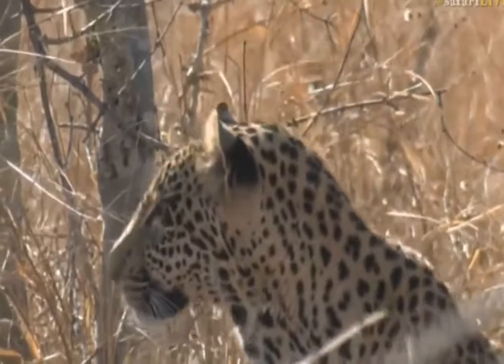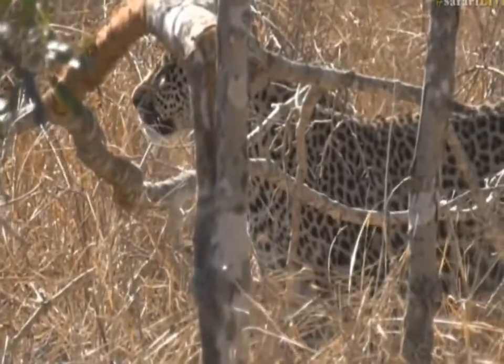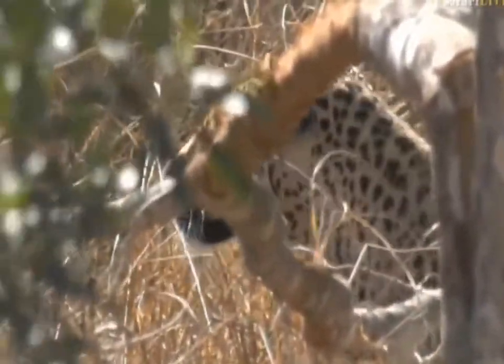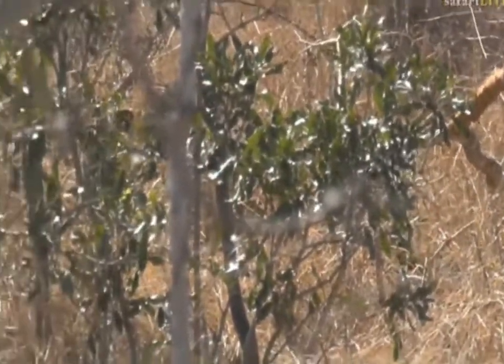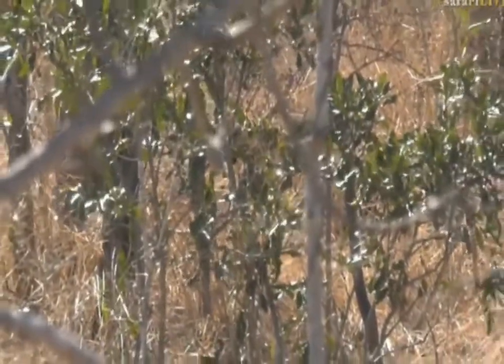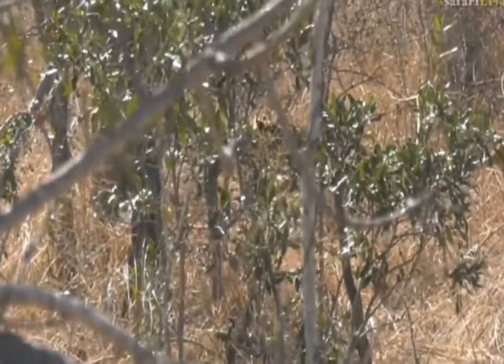A lot of you could hear the arrow-marked babblers, and there was what sounded like a grey-headed bushshrike giving an alarm call. Those arrow-marked babblers - I don't think they were actually alarm calling at him, because they weren't that close to him. They were close to us, but I don't think they were alarm calling at the leopard, to be honest.